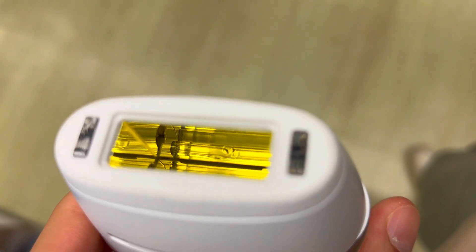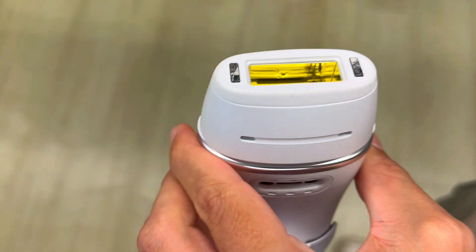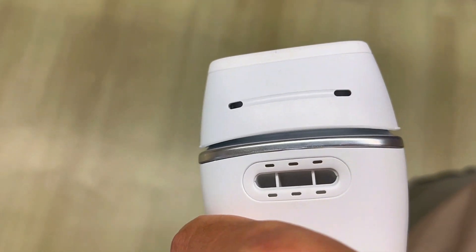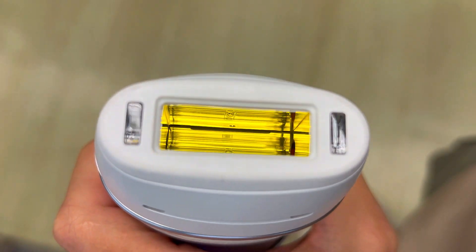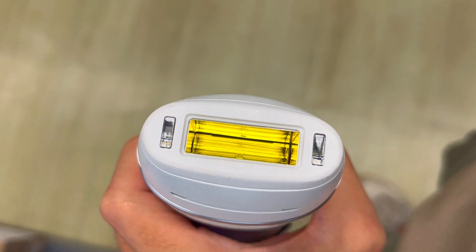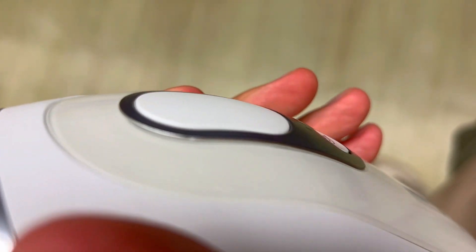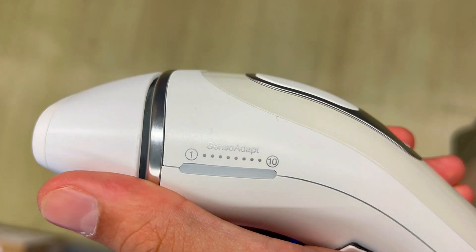Third, versatility and convenience. The Braun IPL device can be used on different body parts, including face, arms, legs, bikini line, and underarms. It comes with a precision head attachment for smaller areas and a skin contact sensor for optimal positioning. It also has a compact and lightweight design, making it easy to handle and store.